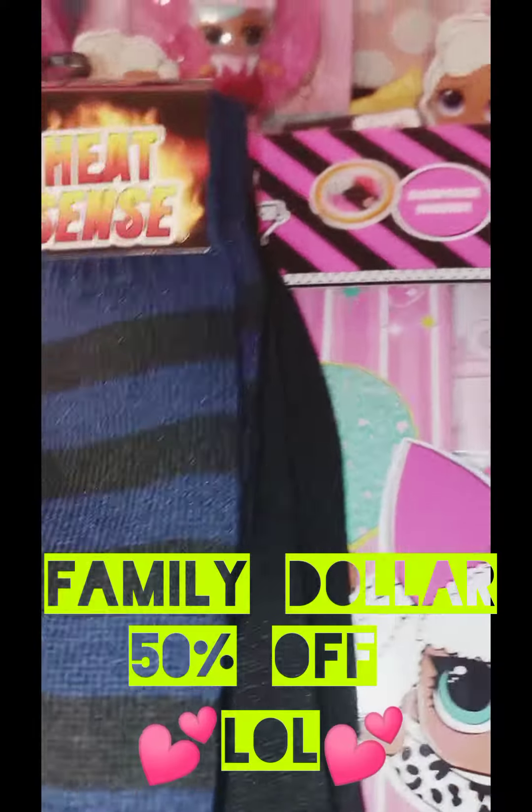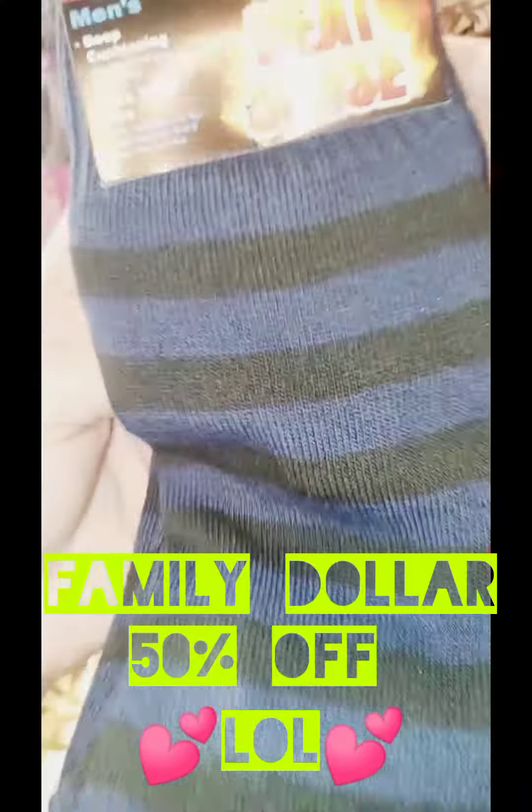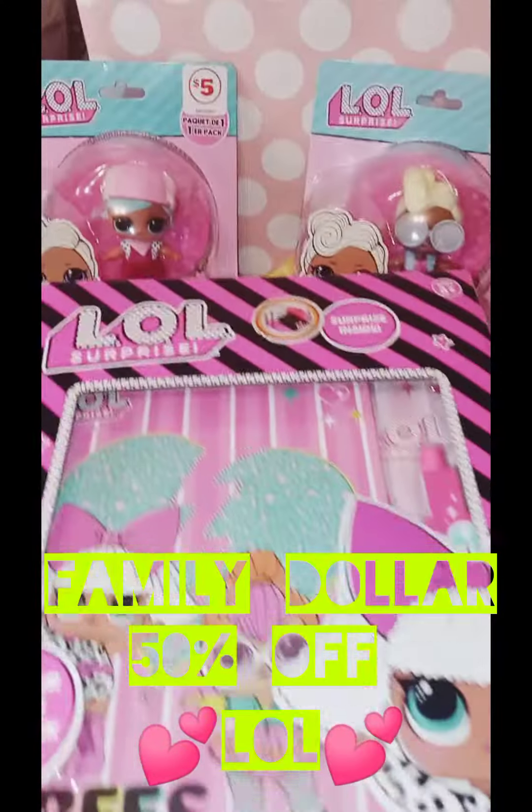There were only two pairs left so I went ahead and got both. These will be great for Father's Day men's baskets or for Christmas. Very nice thick material. Grabbed both at a dollar fifty. That's my little haul from Family Dollar!